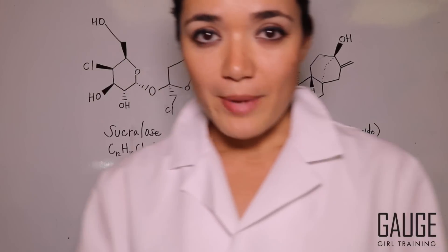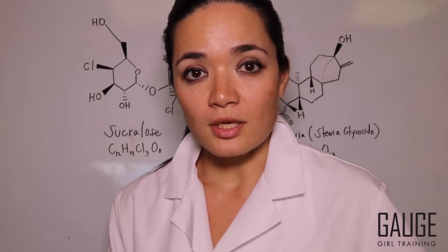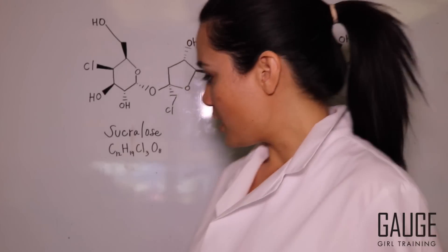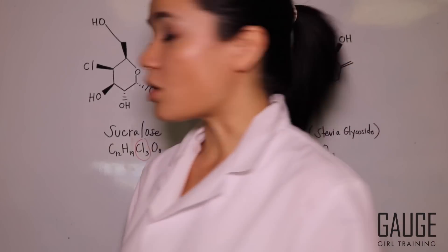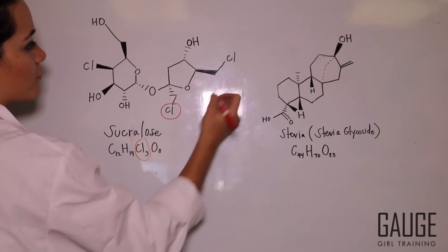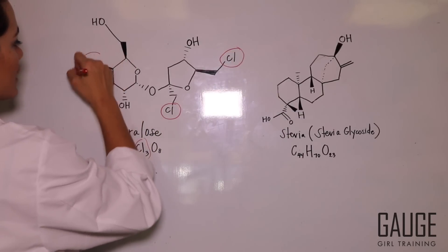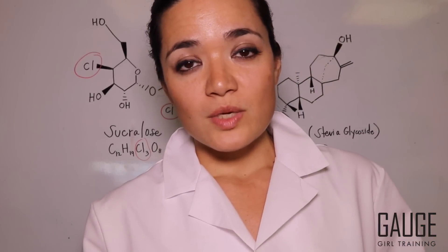The thing that is unique about Sucralose is this: it's made up of carbon, hydrogen, and oxygen, so that piece of it is organic. The piece that is not organic, though, is the fact that it has chlorine atoms. What makes Sucralose calorie-free are these chlorine atoms. There is chlorine in your calorie-free sweetener.